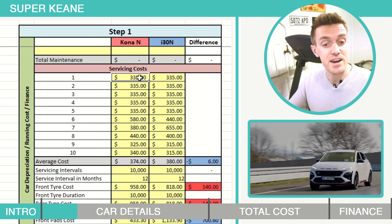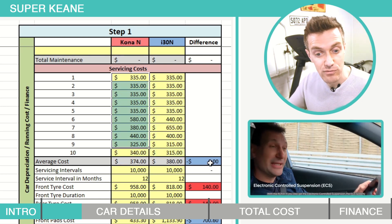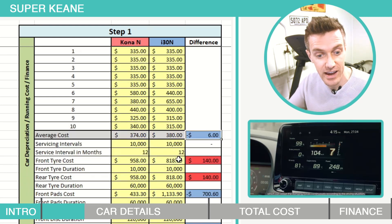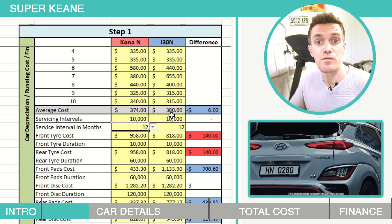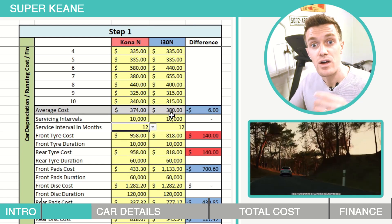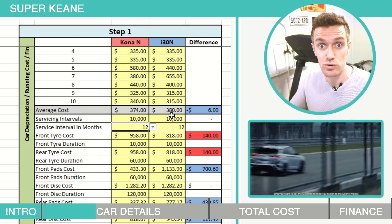Moving on to servicing, I'm getting an average cost per service over 10 services. The Kona N is on average $6 cheaper per service over the i30 N. They both have to be serviced every 10,000 kilometers or 12 months, whichever occurs first. For the purpose of this video I'm replacing everything like for like, where in reality I'd be looking for cheaper tires because Pirelli P0s don't come cheap.